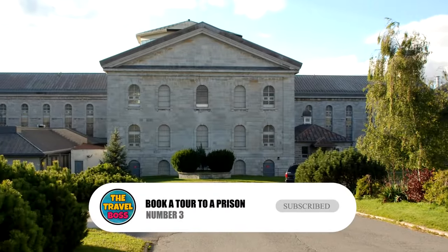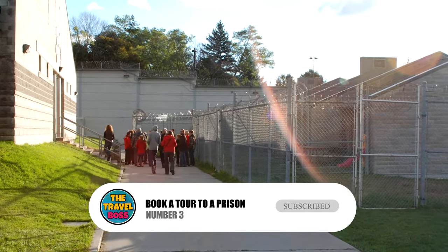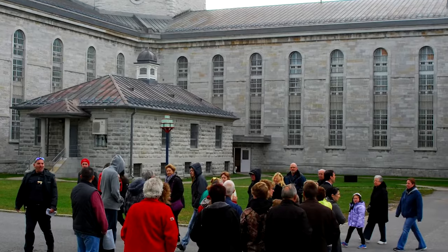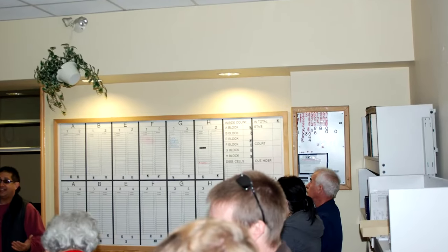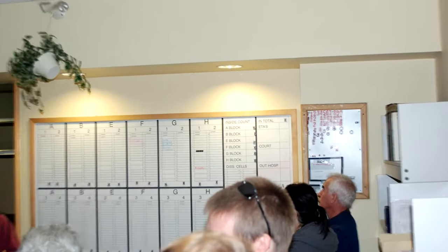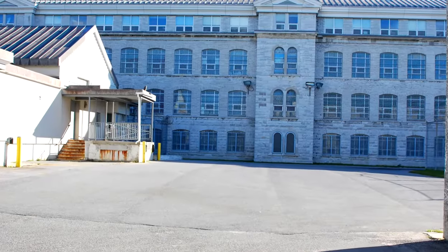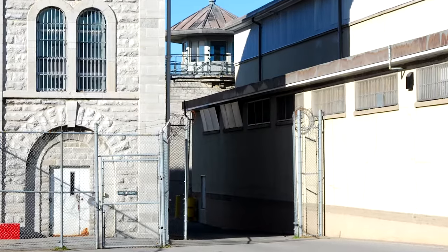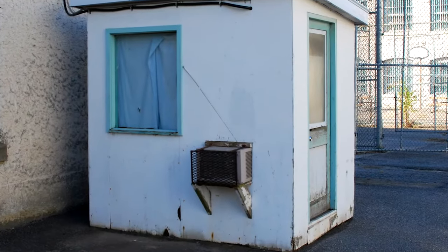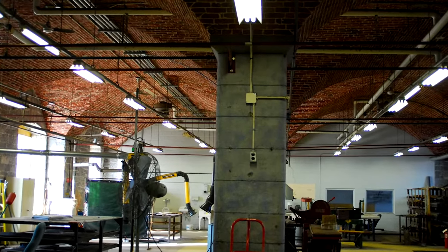Number 3: Tour a Prison. Kingston Penitentiary was a prison with the highest level of security. It was shut down in 2013, and was known for holding some of the most dangerous criminals in Canada. Today, anyone can visit the famous prison. Visit one of the oldest prisons in the country and see what it was like to be locked up. A tour of the prison will take about 90 minutes and be led by a guide. You can bring a camera, so be sure to be ready.